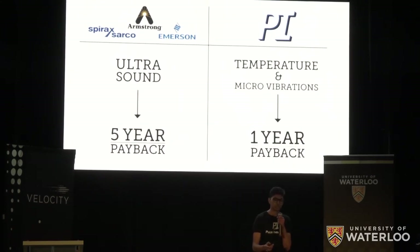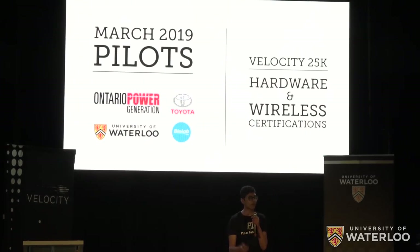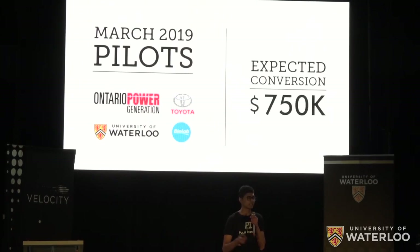Using this advantage, we've secured pilots set up to deploy 100 units across four different plants next March. The $25K from Velocity will be necessary to fund hardware and wireless certifications before these pilots, which we expect to convert into full sales worth $750,000.